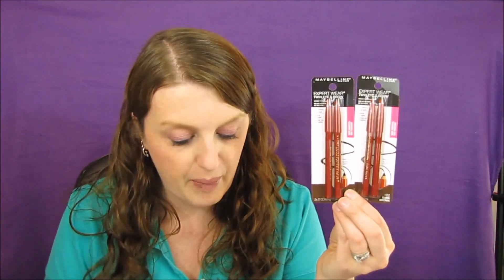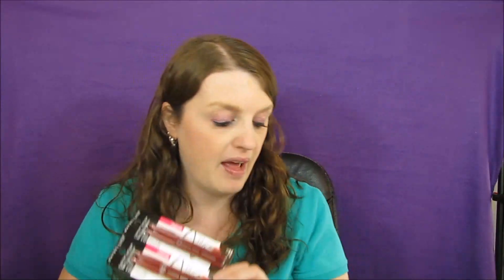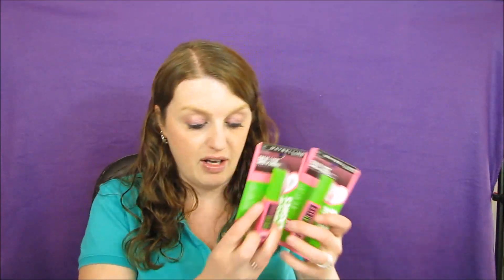I also got the Maybelline eyebrow pencils. These are $4.99. If you use a two-dollar-off coupon that we got a couple weeks ago, you'd end up paying $5.98 for both of them. Then you get 5,000 points, making these just 49 cents each. That is a super great deal, so make sure you guys try to do those Maybelline deals.